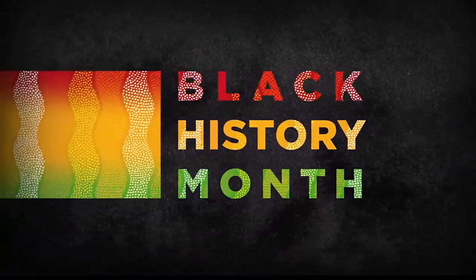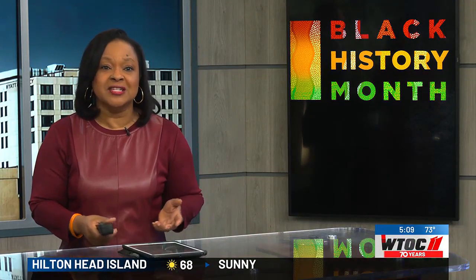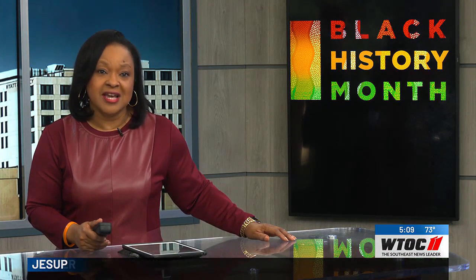This show is going on at the Savannah's Ralph Mark Gilbert Civil Rights Museum. They're excited about sharing an historic mural that dates back to the 1940s. It tells the story of freed Africans in Georgia. The museum's executive director, Vonette Good-Walker, takes us on a tour.